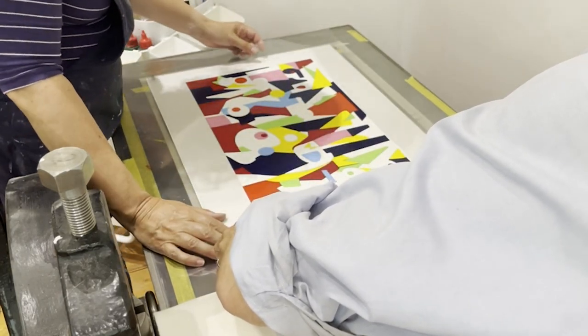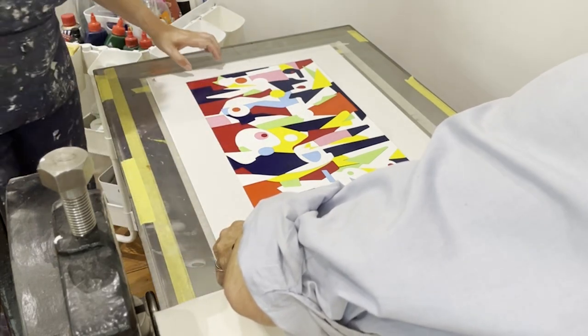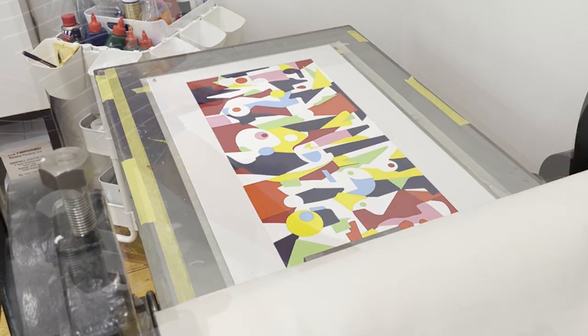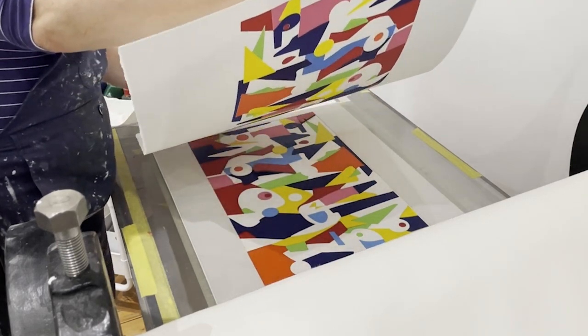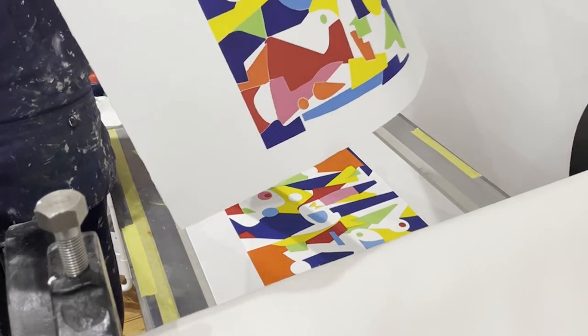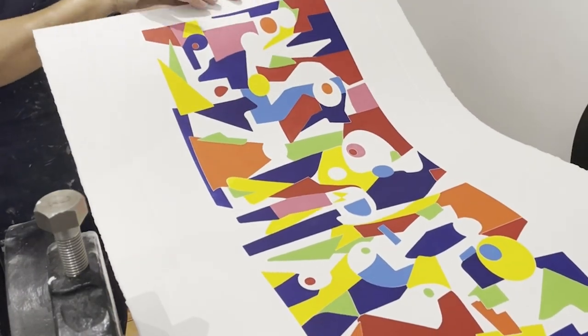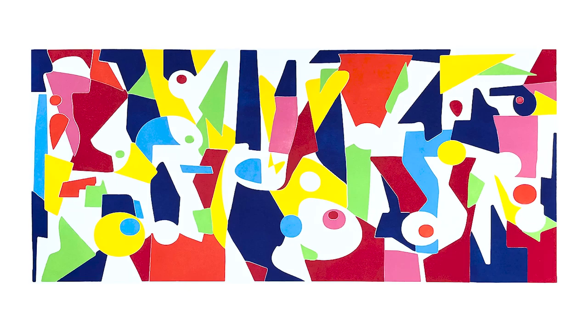As a dedicated printmaker and freelance surface designer, versatility lies at the heart of my artistic practice and is the key to my commercial success. I seek inspiration in exhibitions and museum archives, immersing myself in diverse cultures and captivating objects to develop themes for new collections. However, what truly unifies my diverse portfolio is my unwavering love of colour.